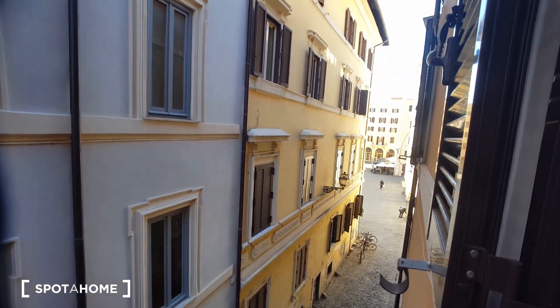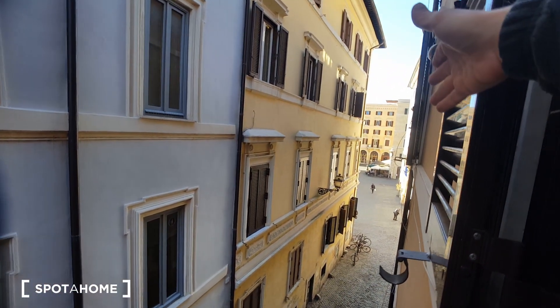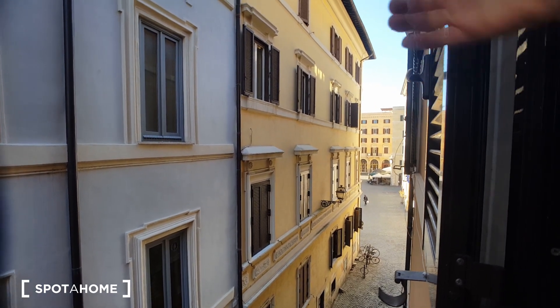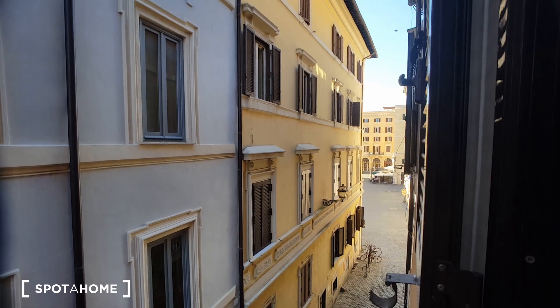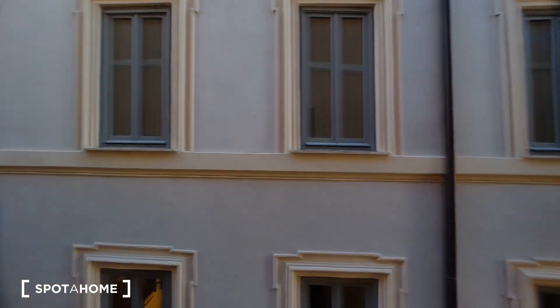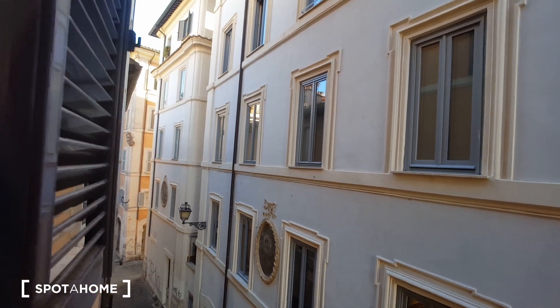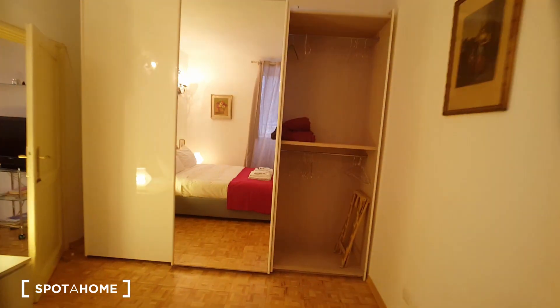This is the view from the bedroom. This is Piazza Farnese, and less than 100 meters you will find Campo de' Fiori. You will be in the real city center of Rome.